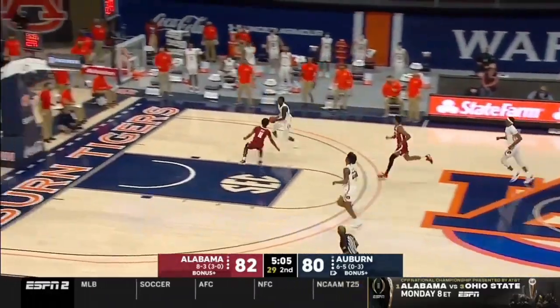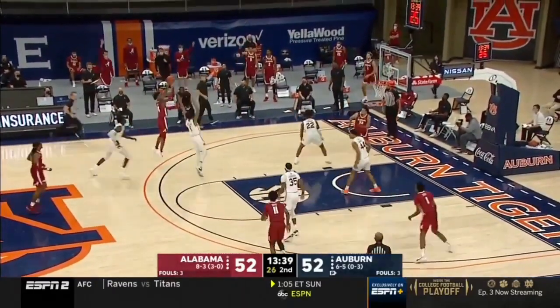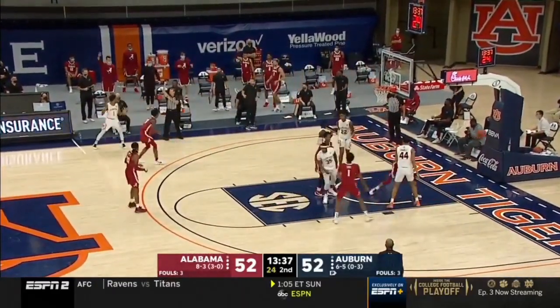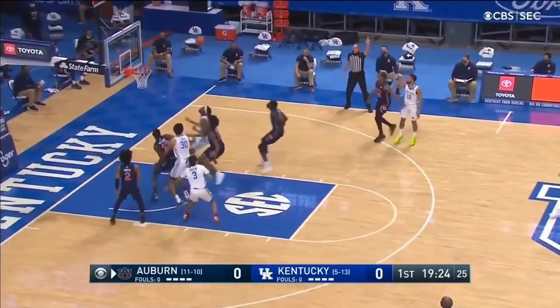Still, Thor cannot just fall back on gambling in the passing lanes. A few times he has gambled and been lucky not to pay for it. Watch here as Thor can't get the steal against Kentucky, but the Wildcats don't convert on the open three.